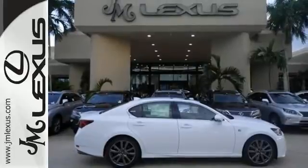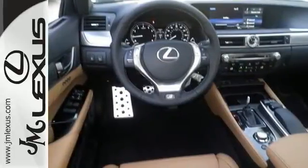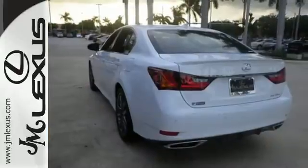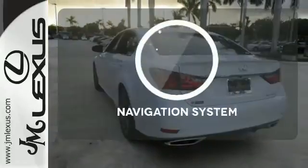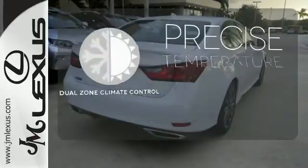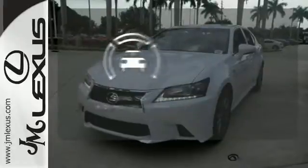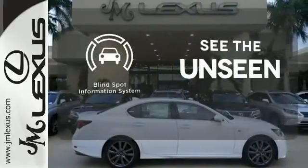Dual zone climate control, DVD entertainment, and premium surround sound keeps everyone enthralled as you lead the show with Bluetooth and voice-activated controls. Never feel lost again with the navigation system. No one will complain about the temperature with the dual zone climate control. Negotiating traffic has never been easier thanks to the blind spot indicator.